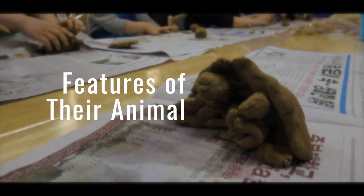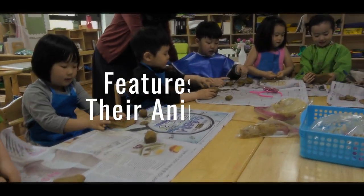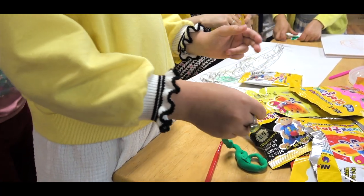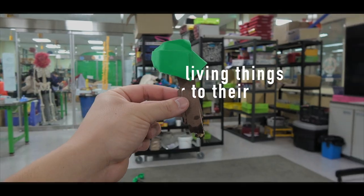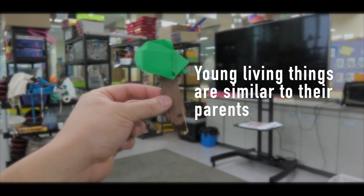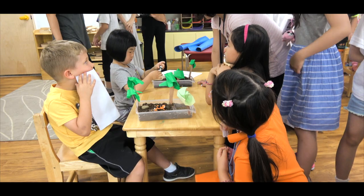They also learned about the features of their specific animal, created a family of animals using colored clay, and then added it to their habitat. They also made observations to explain that young plants and animals are alike but not exactly like their parents.